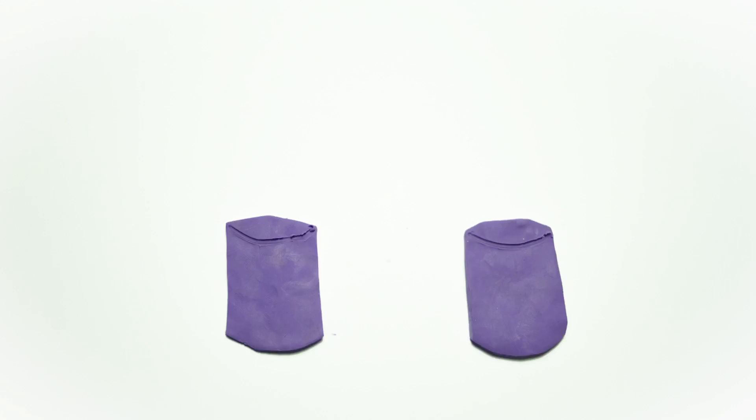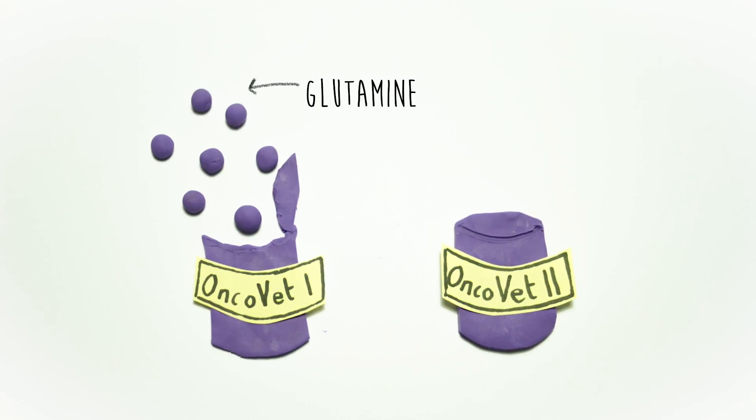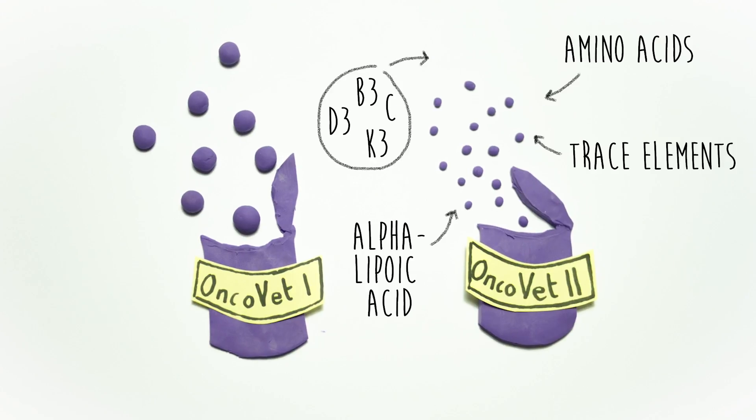Stanges offers two dietary supplements for oncological patients. Oncobet 1 contains glutamine, selenium, and five plant extracts. Oncobet 2 contains amino acids, trace elements, vitamins, and alpha-lipoic acid.